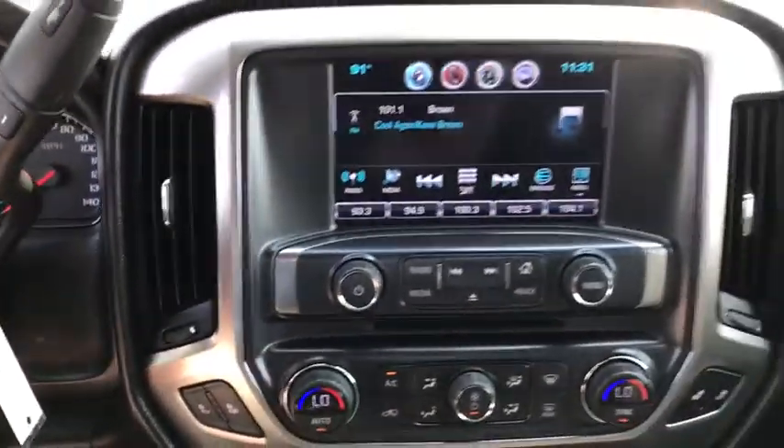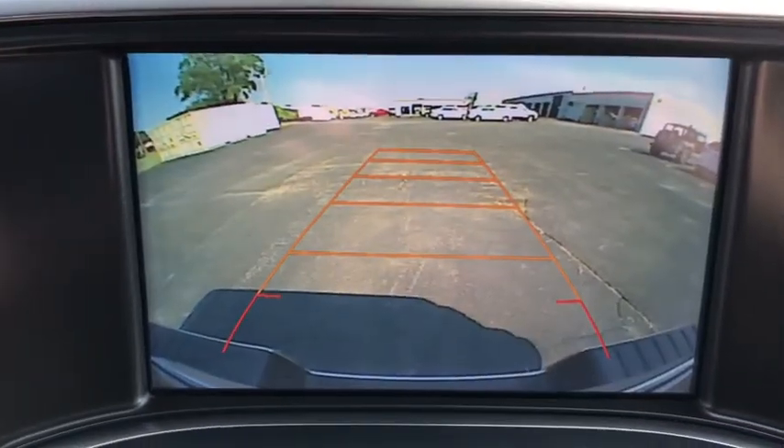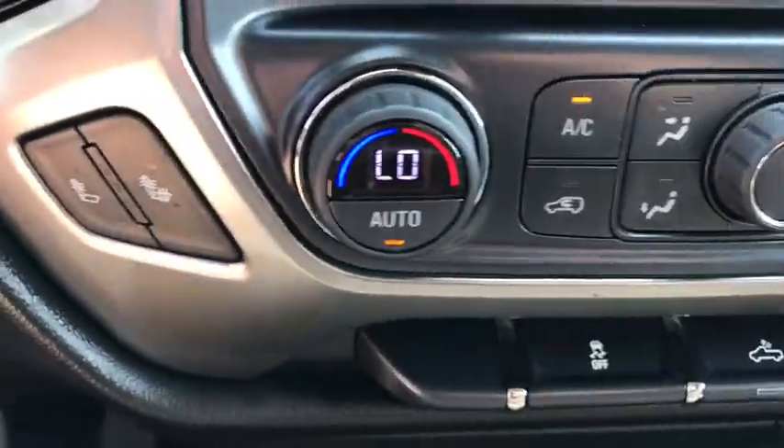Heated front driver and passenger seat, trip computer, CD player, power windows, compass, electronic stability control, brake assist, dual zone climate control.